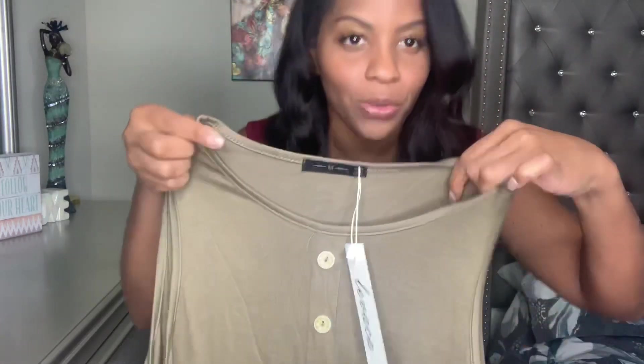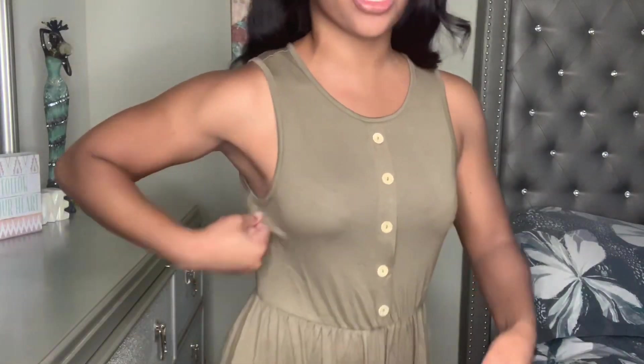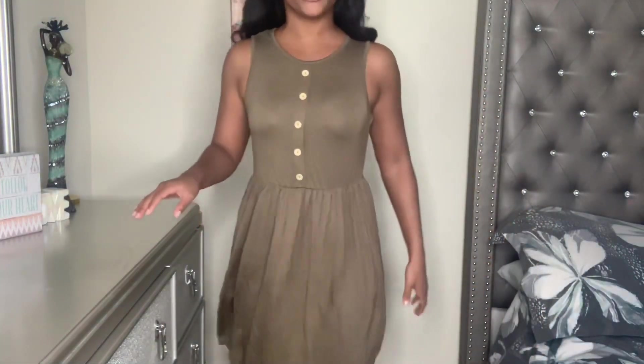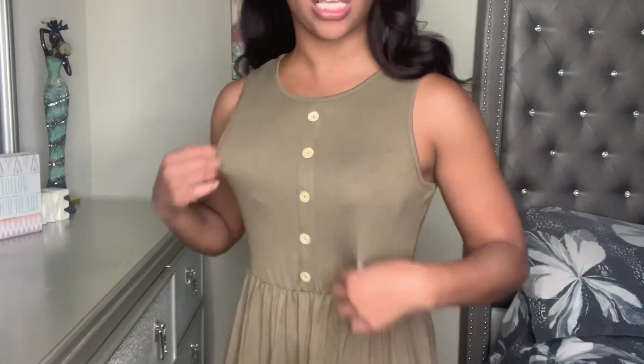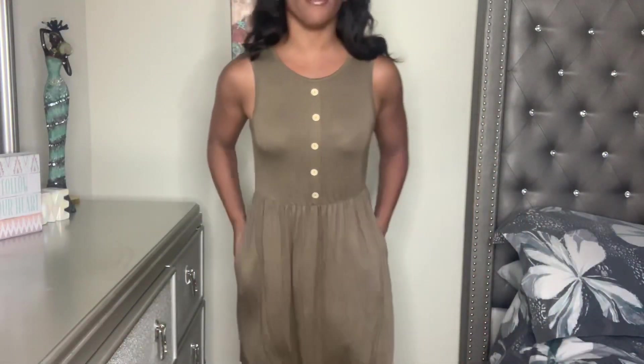The next dress is also from Amazon — a green, very comfortable dress I could throw on on a Saturday. This is also a medium so I'm a little afraid it may be too big. And yes, again I'm wishing I'd gotten a small, because it's just a little too big here on the sides and at the top. It is a very cute casual dress to wear when you're going to run errands. I'll probably exchange this for a small — and it has pockets, which I love, so I definitely want to keep this dress, just in a smaller size.